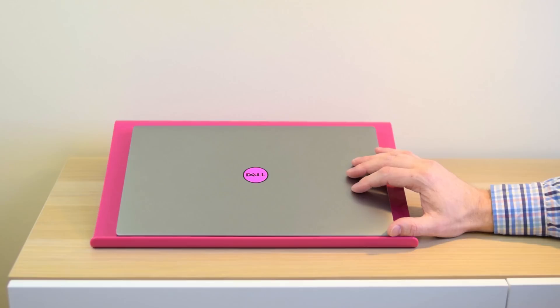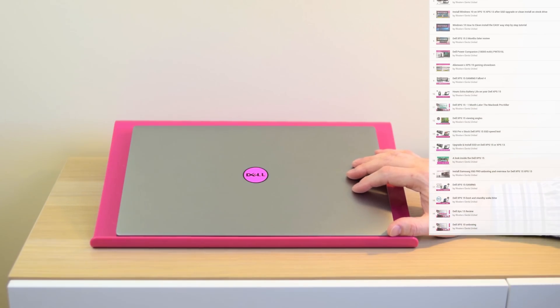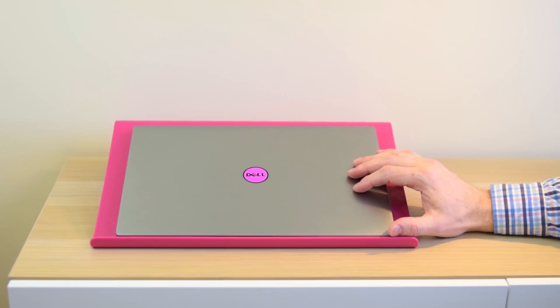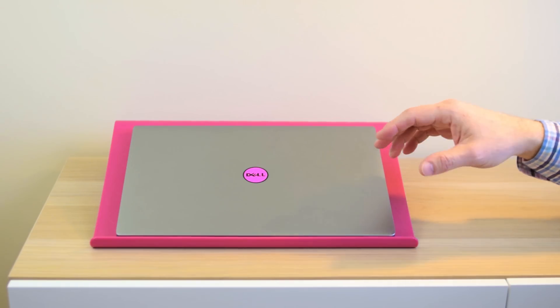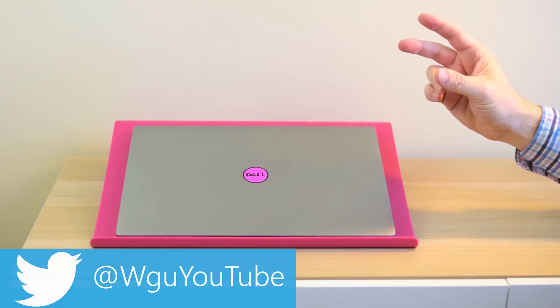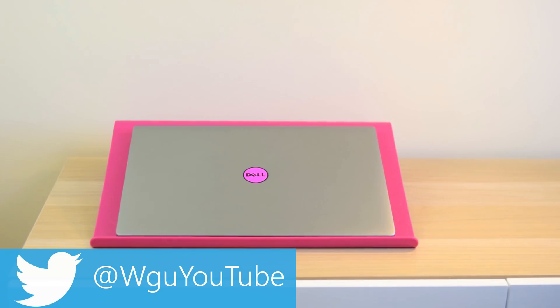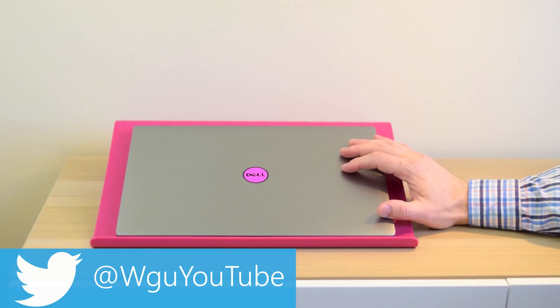If you want to know anything about the Dell XPS 15, you have come to the right place. I have over 20 videos on this laptop — gaming reviews, multiple reviews, upgrading the SSD, upgrading the RAM. I've got a playlist linked in the description. Anything you want to know on the Dell XPS 15, check out my playlist, and if you want to know more in the future, make sure you subscribe.